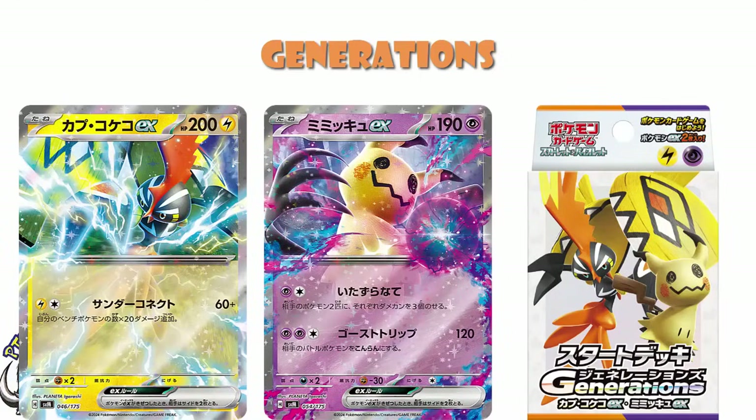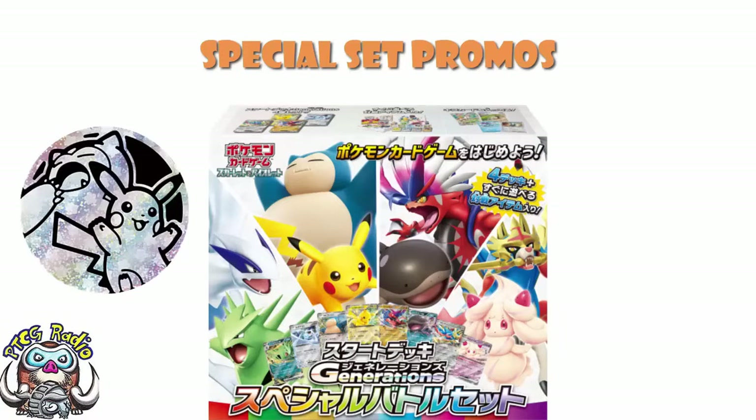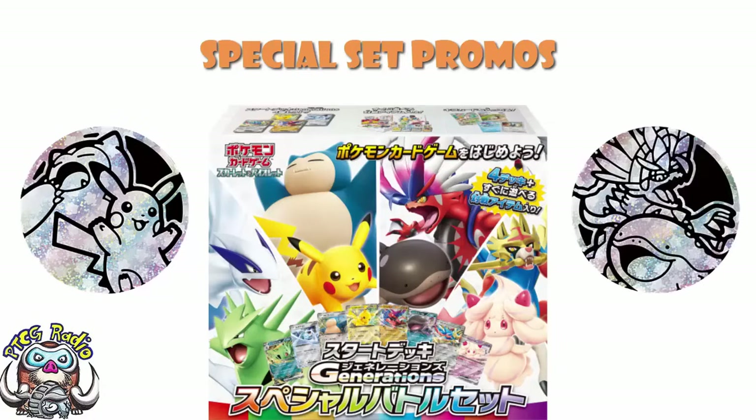We've got a bunch of new information here, and that includes the special set. There is a second set here, in addition to the individual decks, which gives you the decks for Gen 1, Gen 2, Gen 8, and Gen 9 — the first and last two generations as we talk today. In that special set, you get a Gen 1 coin, which is amazing, a Gen 9 coin, which is amazing, and a bunch of other stuff.